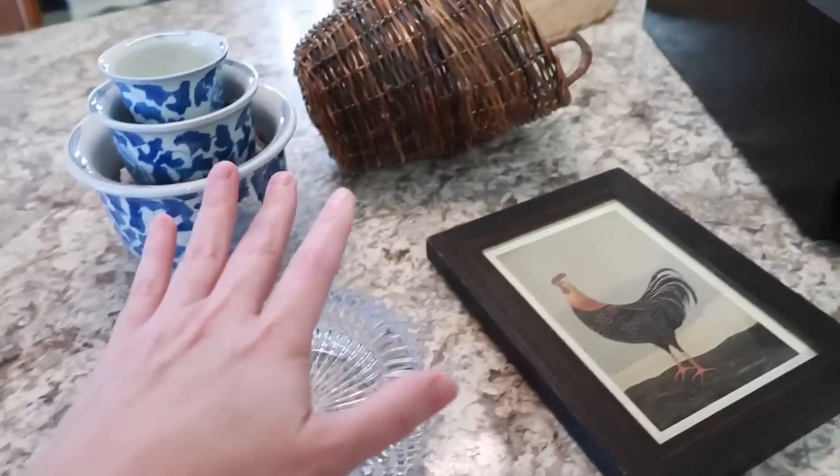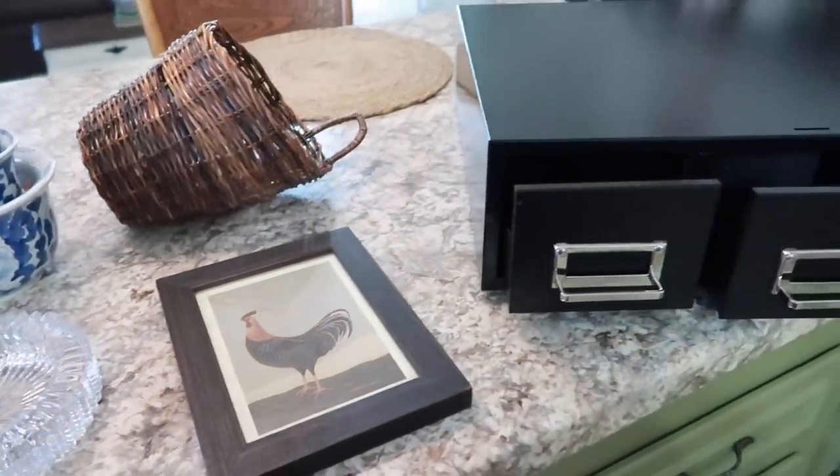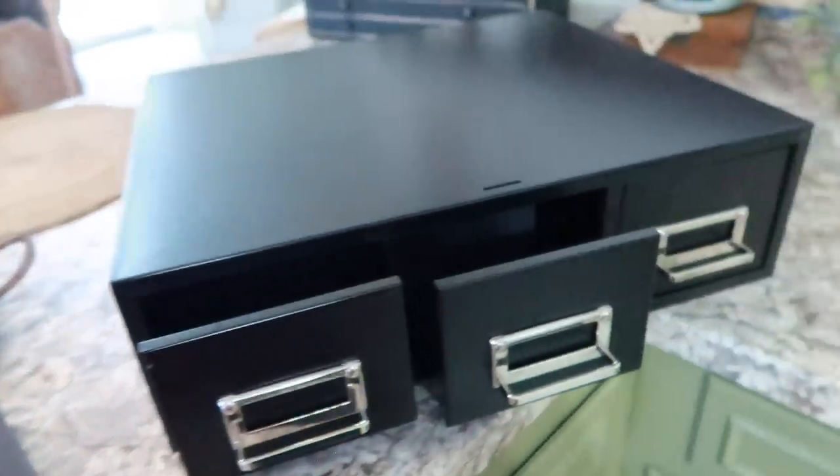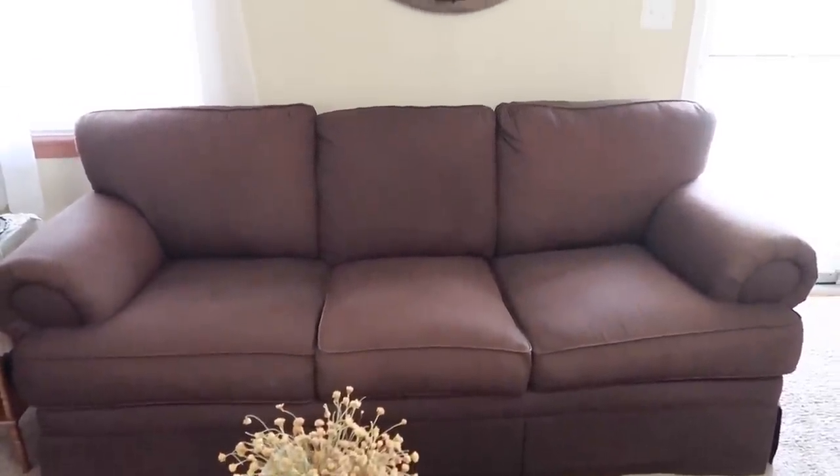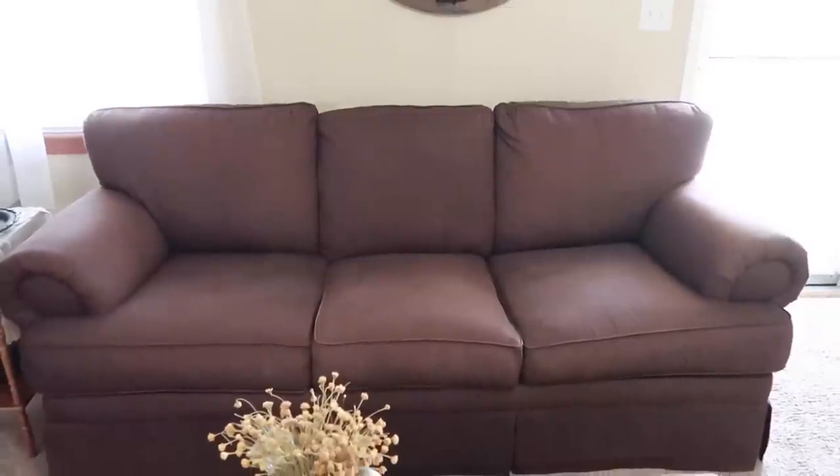So these are all of the thrifted pieces that I have, and then we have something fun for you in today's video. What we have for you at the end of the video today has nothing to do with thrifting, but it does have to do with trying to be frugal.